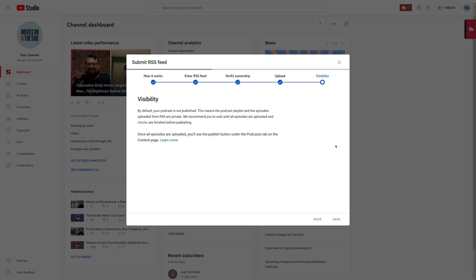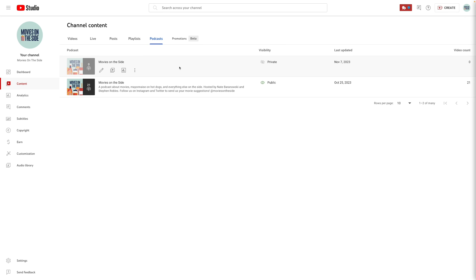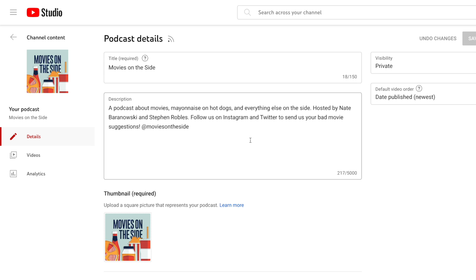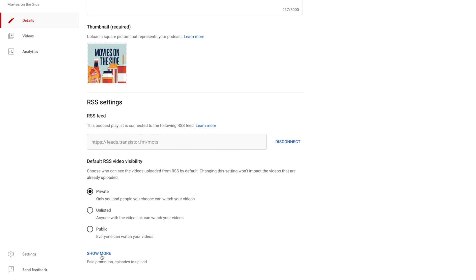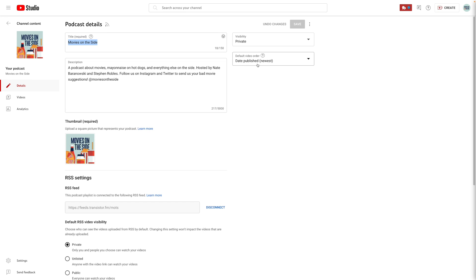Hit Save and YouTube will begin importing episodes from your RSS feed. It creates a new playlist for the podcast where those static image audio-only episodes will be uploaded — everything will be unlisted at first, then you can choose to publish all or specific episodes. In the podcast details you can set your description, title, custom artwork, and the default RSS video visibility — new episodes can be set to private, unlisted, or public. There are also settings for including paid promotion and playlist defaults.